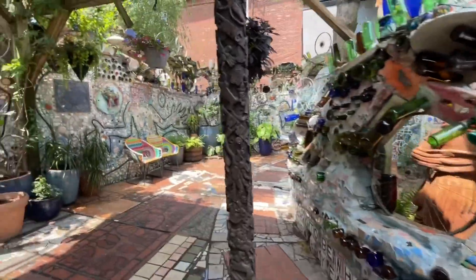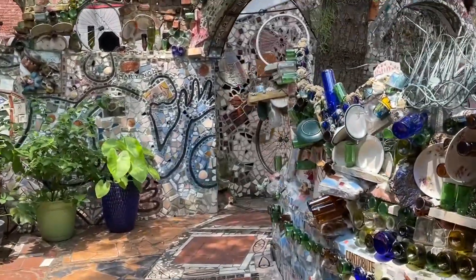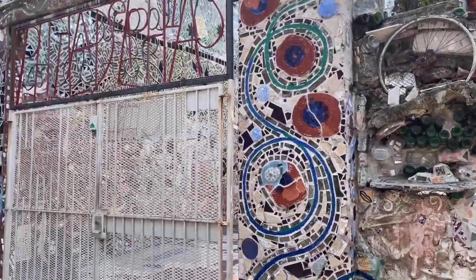everyday household materials — it's all recyclable. This is Isaiah Zagar's Art Gallery and it's also now a non-profit organization that we all get to participate in.